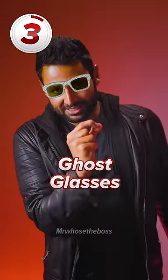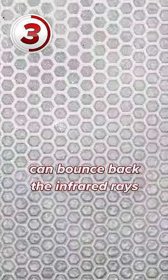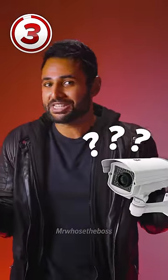Number three are the ghost glasses, which, thanks to a specialized film applied to them, can bounce back the infrared rays used by facial recognition technology, confusing all security cameras in the area.